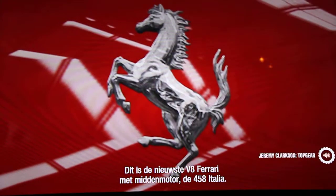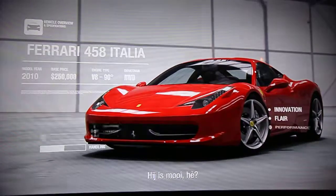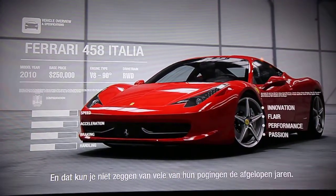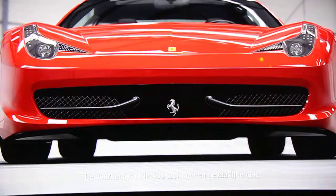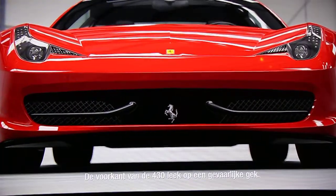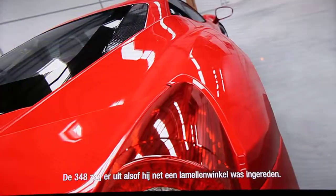This is the very latest mid-engined V8 Ferrari, the 458 Italia. Pretty, isn't it? And that's not something you can say about many of their efforts from the last few years. The 430 had a front end like a leering idiot. The 348 looked like it had crashed into a Venetian blind showroom.